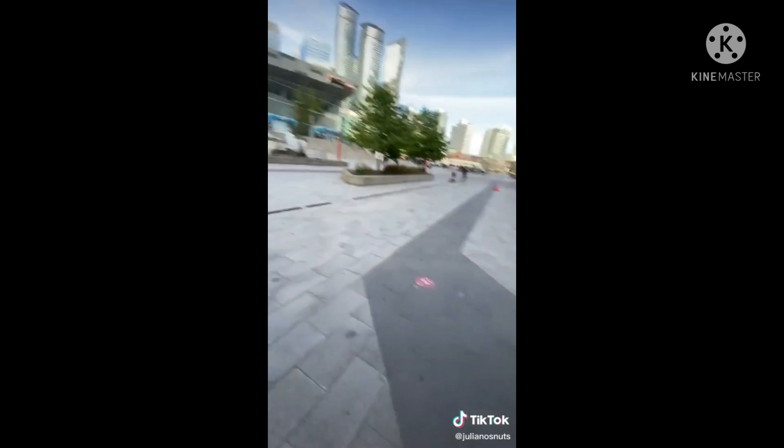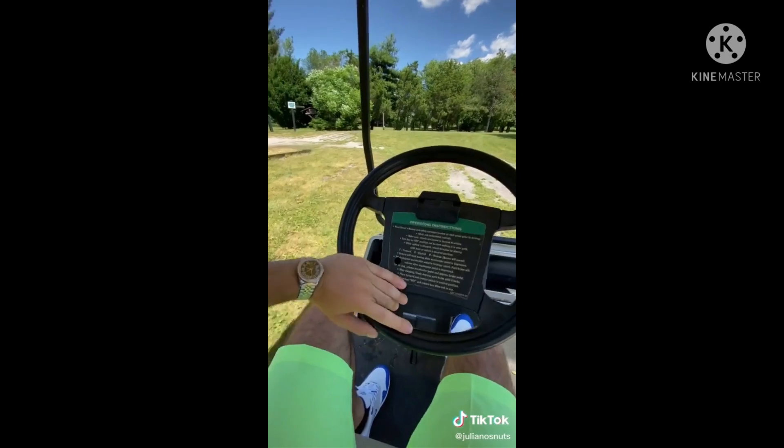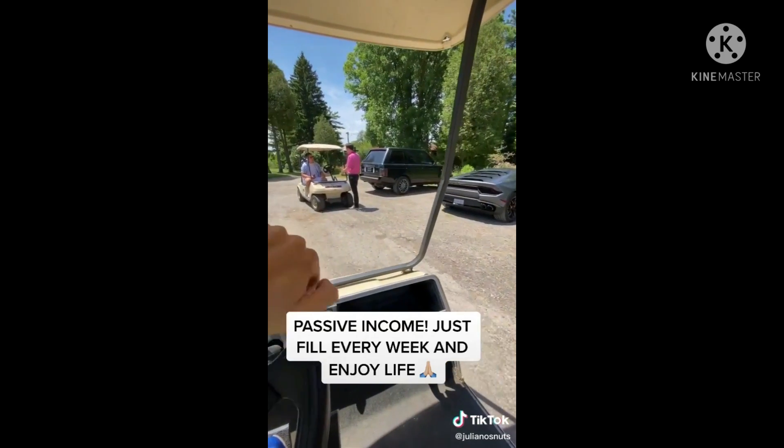We headed downtown to a beautiful location right in downtown Toronto by the CN Tower. Screen shot so you know I'm not kidding. And now we're just chilling — going golfing with the boys, got a nice meeting, Lambo, Range Rover, you know the vibe.